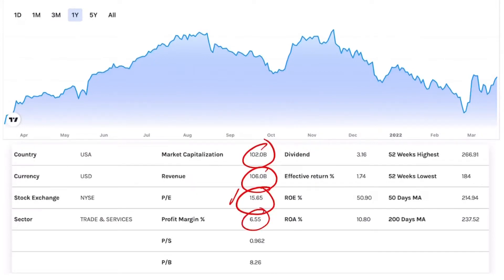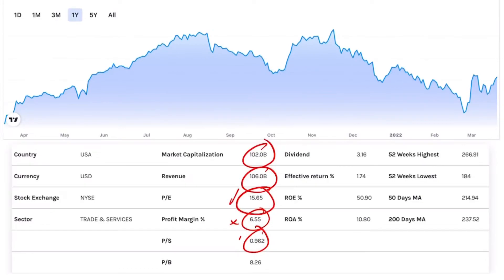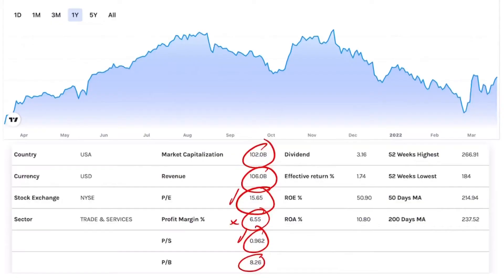The profit margin is coming in at 6.5%. Normally I like companies with a profit margin of 15% or higher, so 6.5% is too low — that is a no. Price to sales ratio coming in at 0.9; normally I like a maximum of 4, so 0.9 is within my range — that is a goal. Price to book value coming in at 8; normally I like a maximum of 3, so 8 is too high — that is a no. Summarizing: P/E and price-to-sales are within range, but price to book value makes this company overvalued.